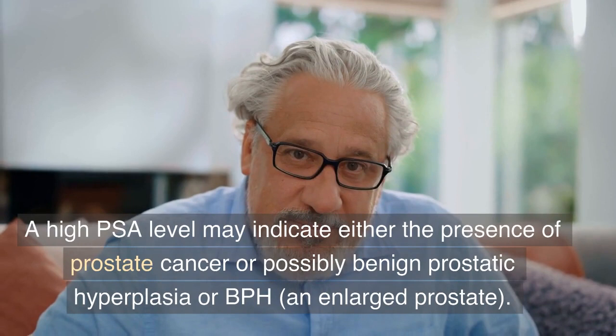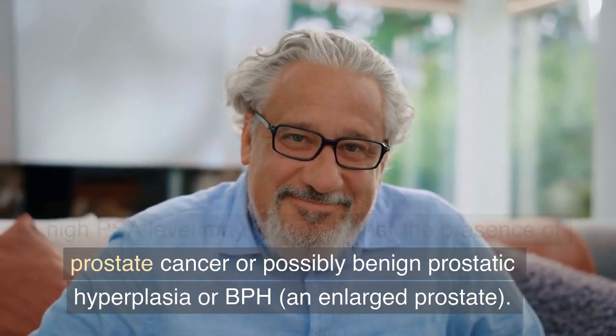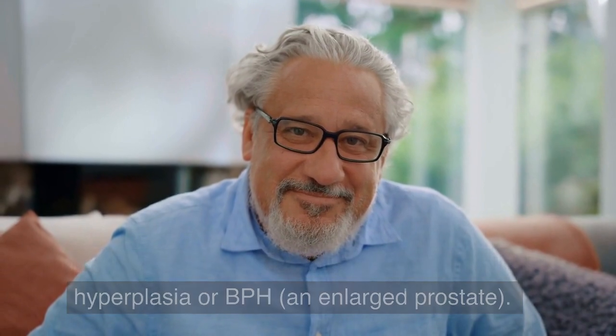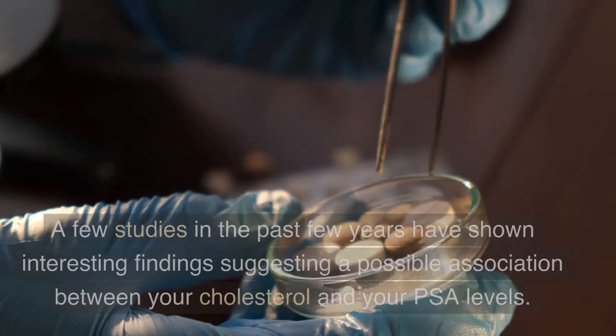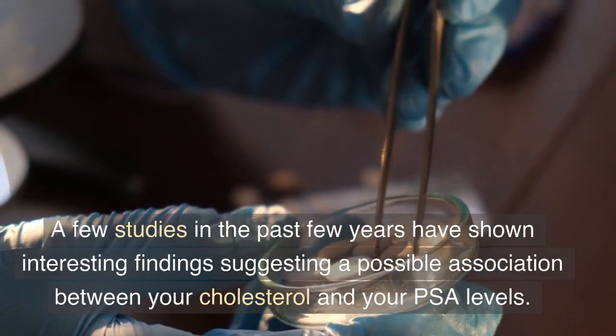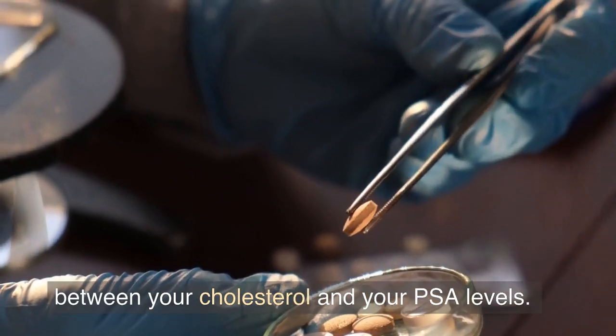A high PSA level may indicate either the presence of prostate cancer or possibly benign prostatic hyperplasia, or BPH, an enlarged prostate. Conversely, it's ideal to have a low PSA number. A few studies in the past few years have shown interesting findings suggesting a possible association between your cholesterol and your PSA levels.